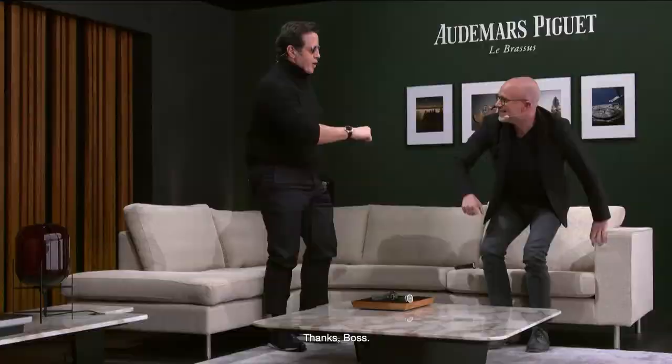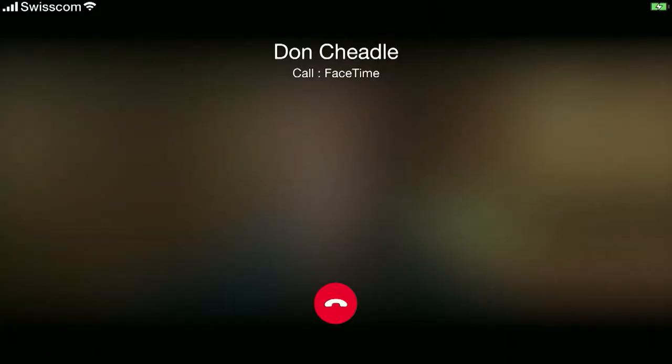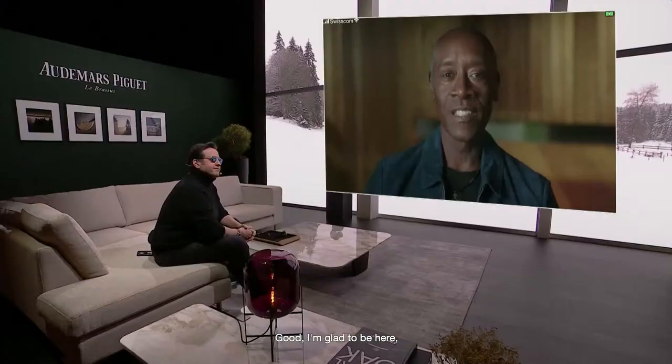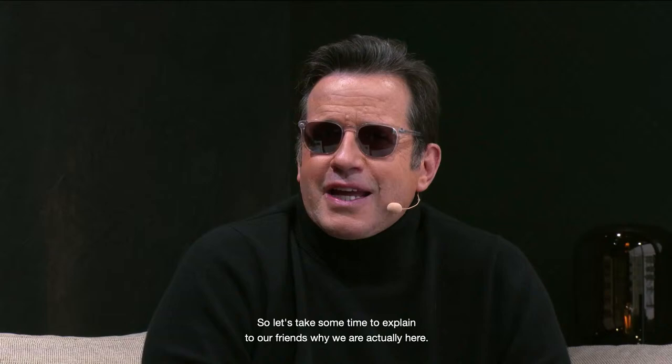Now I'm going to call my friend Don Cheadle. Hey, Francois, how are you doing? Hey Don, thank you so much for taking the time to speak with us on the phone. Let's take some time to explain to our friends why we are actually here — what brings together a Swiss watchmaking CEO and one of the top American actors, well known as Colonel James Rhodes.